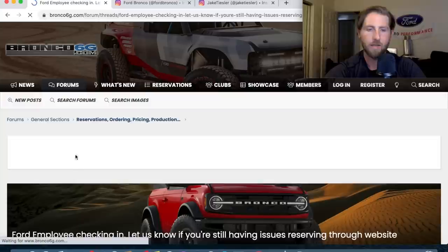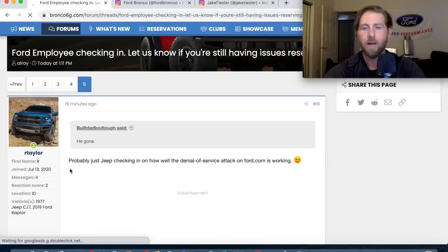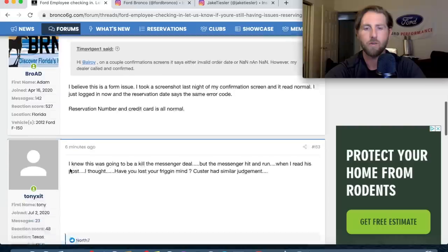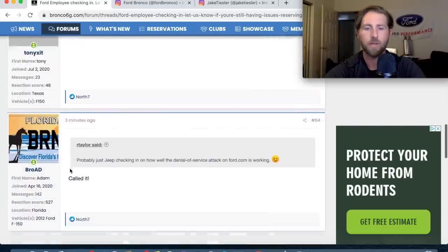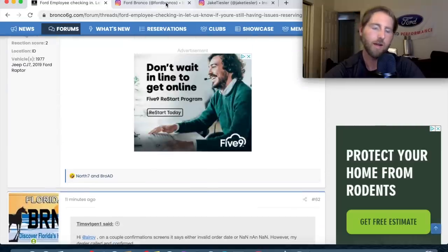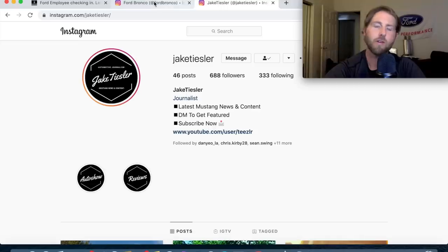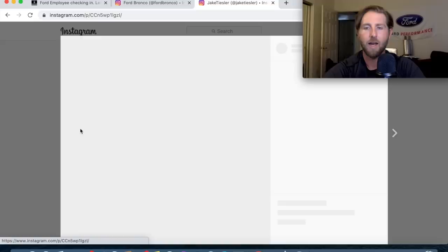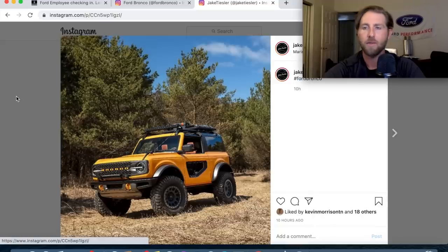A lot of people had to go to different dealerships to place an order. Keep in mind you're not really placing an order — you're just putting your foot in the door to get first shot at it. If you're new to the channel, hit the subscribe button, check the links below if you'd like to support the channel, and I'll catch you guys in the next video.